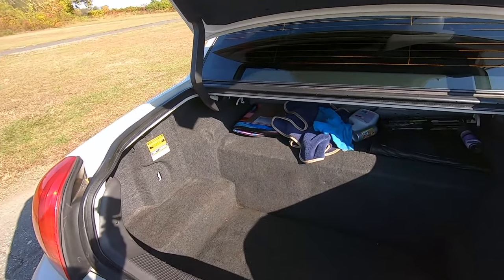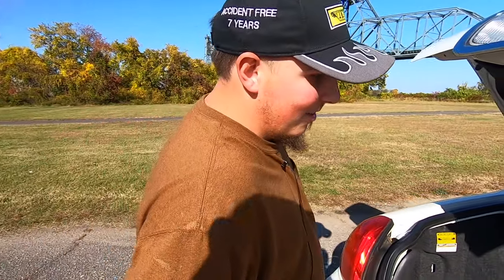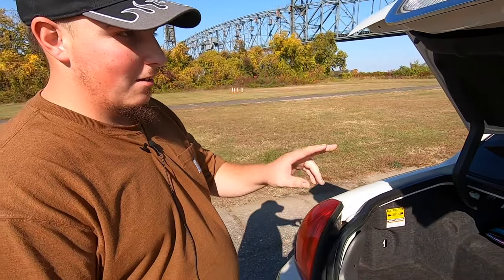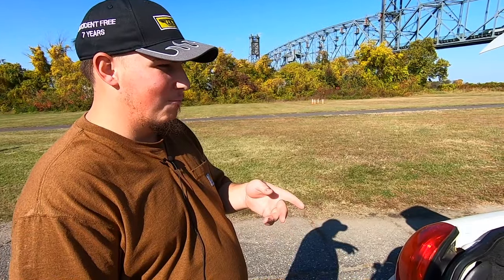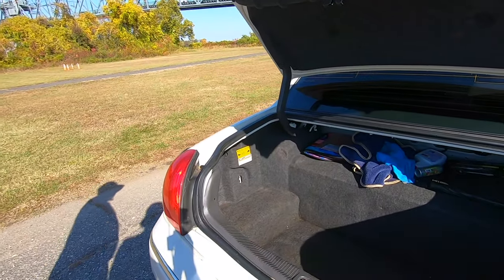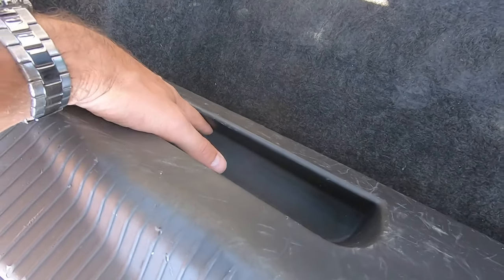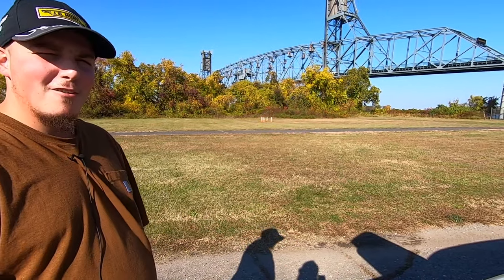Yeah, same thing happened in my Mercury — a whole gallon of Lucas engine treatment spilled in the trunk, so I feel you on that greasy mess. Gotta get some of that Hippie Love. As for the system, I already have it set up — I just need to put it in. I got two 12-inch subwoofers in a ported box in the back, and an amp that's pushing about 2,400 watts. That thing's gonna hit hard.